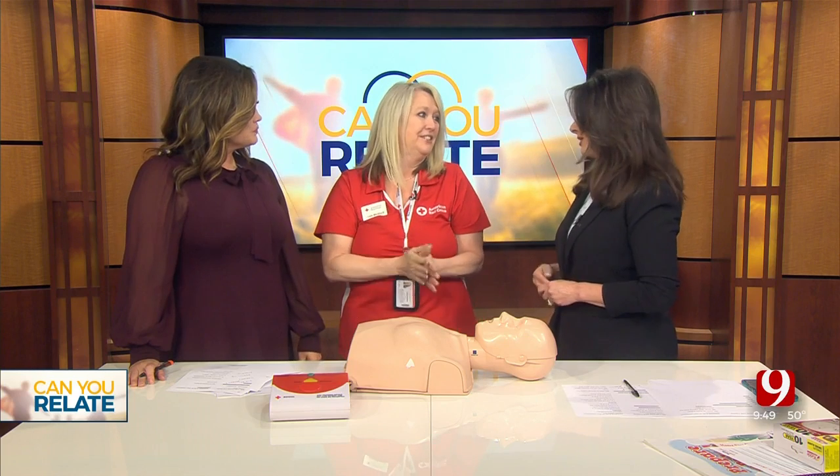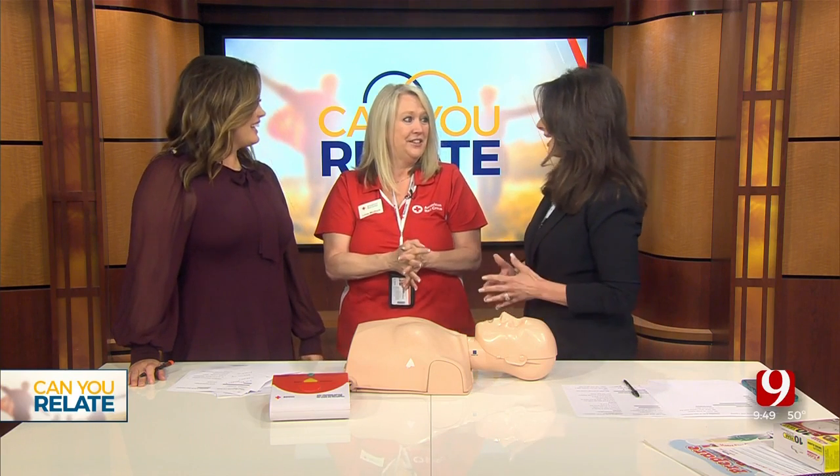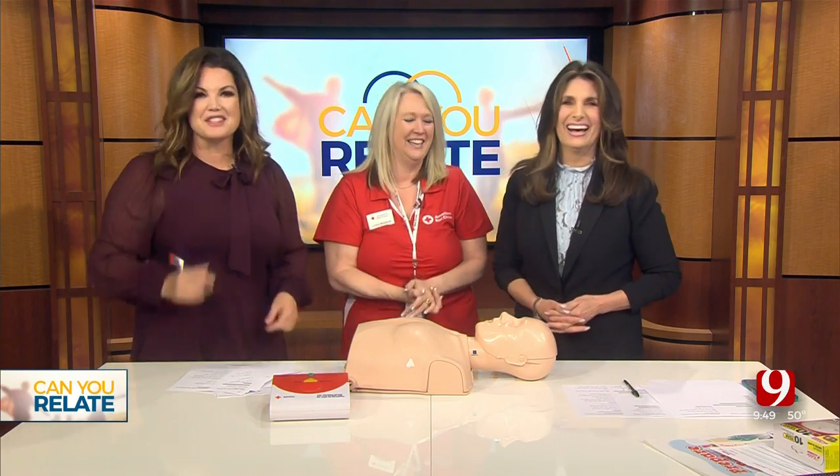Thanks so much, Linda, for coming in. You are a true pro and you've motivated us to really make sure we know how to do CPR. Absolutely. And I got to sing Staying Alive. Back after this, stay with us.